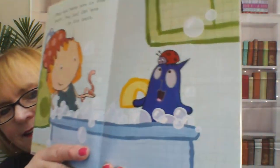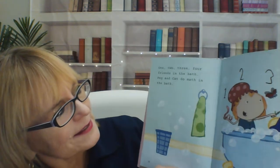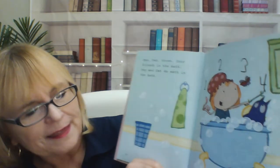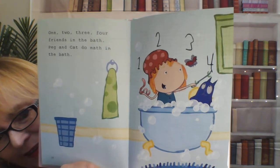I know what kind of bug that is. Do you? Should we go back and look at this picture very closely? What kind of bug is that? That's a ladybug. Did you know that already? That's a ladybug. Awesome. One, two, three, four friends in the bath. Peg and Cat do math in the bath. One, two, three, four friends in the bath.